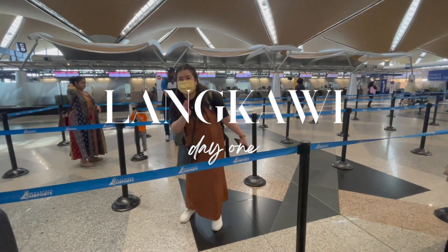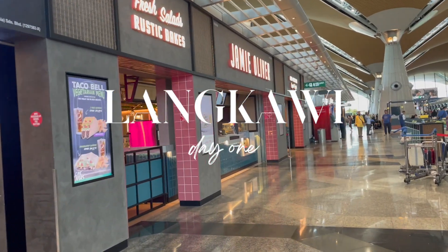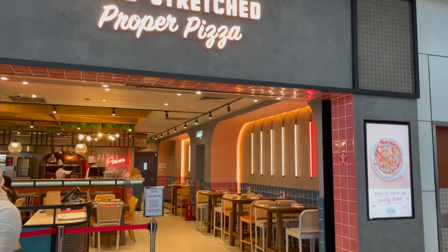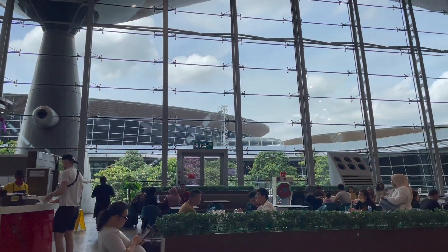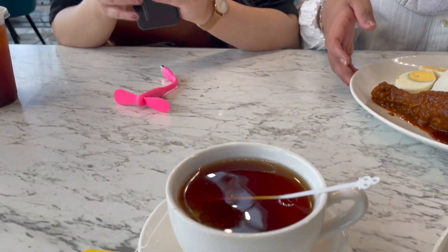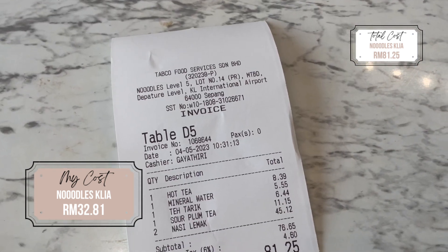Of course, with every trip, we had to start out with a clip at the airport. As with any other of my travel guide videos, I will be sharing every single one of the costs that I paid. Since this is more of a group trip, there will be shared costs, and I will create a different annotation for group expenses versus personal costs. I had a hot tea and a plate of nasi lemak, which cost me a total of RM32.81.